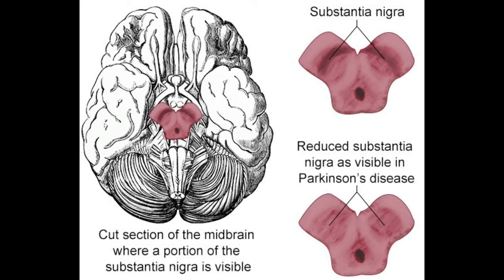The substantia nigra is a darkly pigmented area — hence the name, meaning 'black substance' in Latin. In comparison to adjacent areas of brain tissue, the substantia nigra appears notably dark, which has been attributed to the presence of excessive melanin. The substantia nigra is part of the basal ganglia, essentially a collection of four nuclear structures.